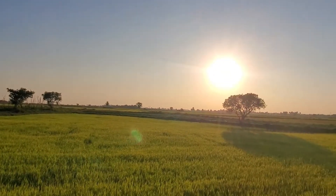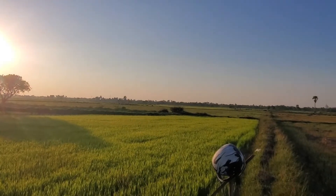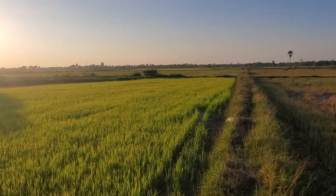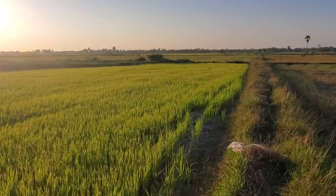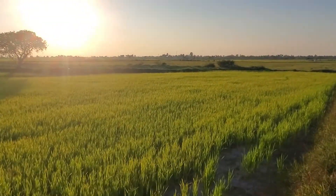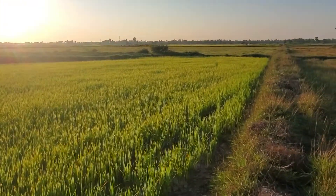Look at the beautiful sunset down there — loving it. Thank you so much everybody. Wishing you a great year for 2022. All the best, bye bye.